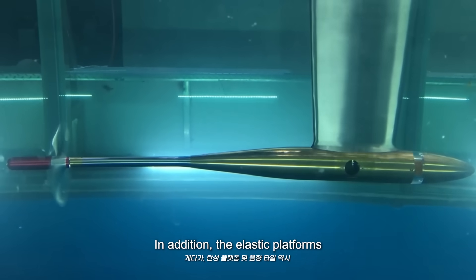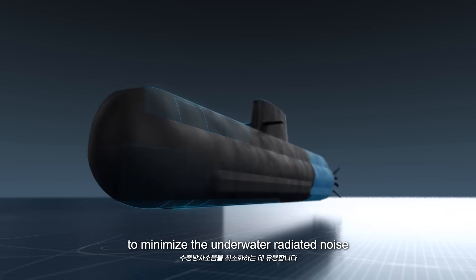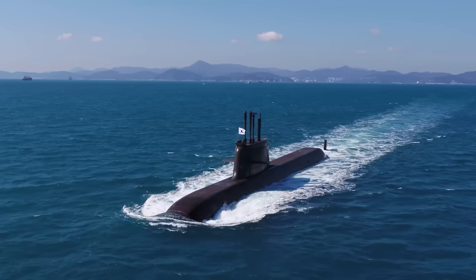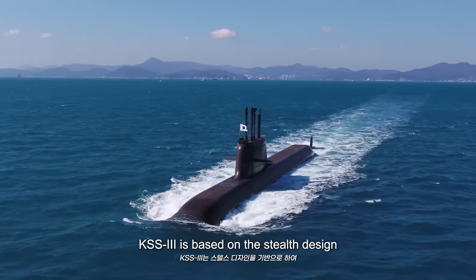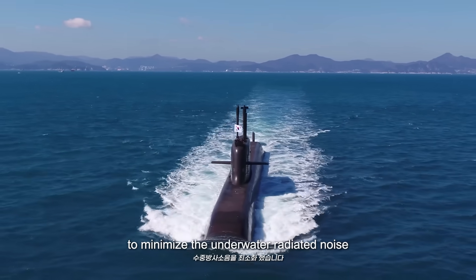In addition, elastic platforms and acoustic tiles are useful to minimize underwater radiated noise. KSS3 is based on a stealth design to minimize the underwater radiated noise.